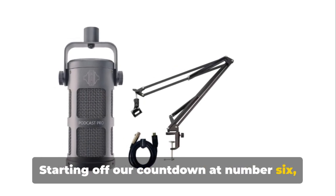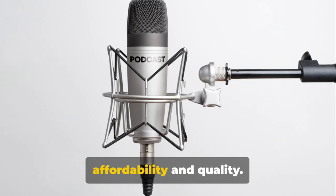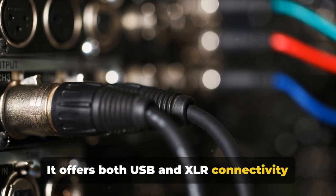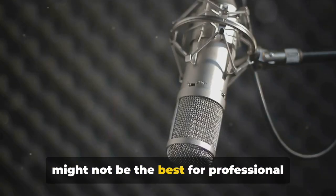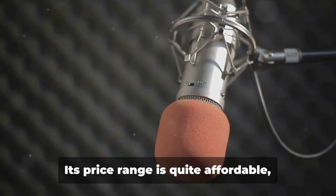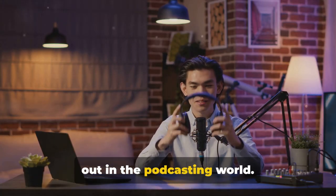Starting off our countdown at number six, we have the Sontronics Podcast Pro. This microphone is a fantastic blend of affordability and quality. It offers both USB and XLR connectivity, which makes it versatile. The sound quality is commendable, but it might not be the best for professional podcasters due to its slightly lesser audio depth. Its price range is quite affordable, making it a go-to option for beginners — a solid choice for those just starting out in the podcasting world.